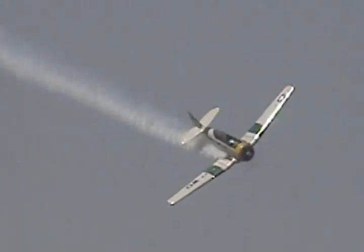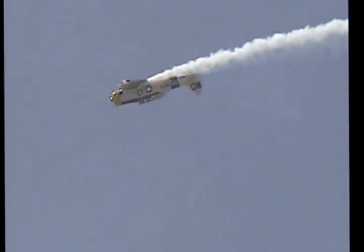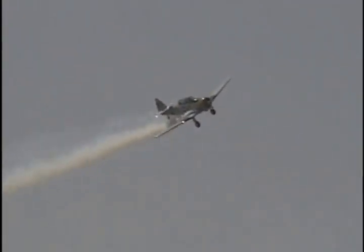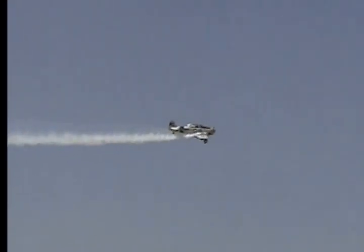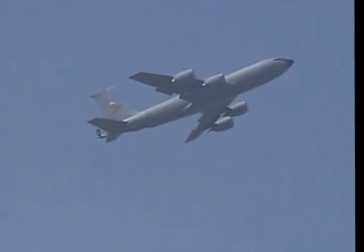This AT-6 SNJ that John is flying served with the Marine Corps and the Navy. The AT-6 SNJ shows you how old the aircraft is — because, of course, as you know, they're all white now. And here's John's salute to you — 20,000 pounds of thrust.